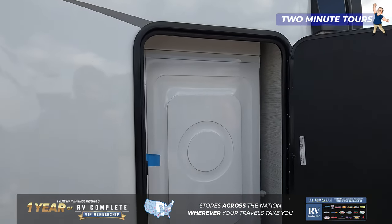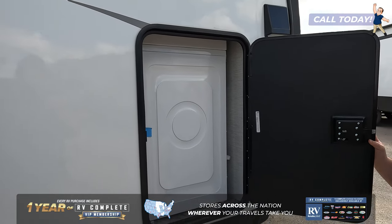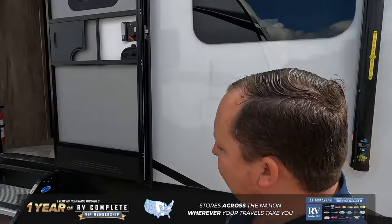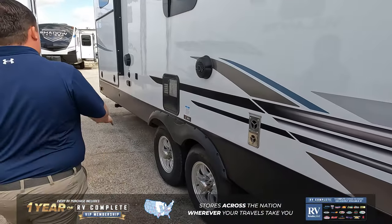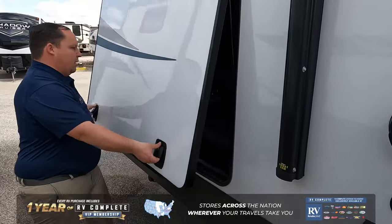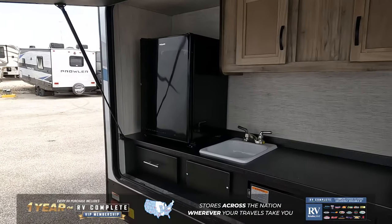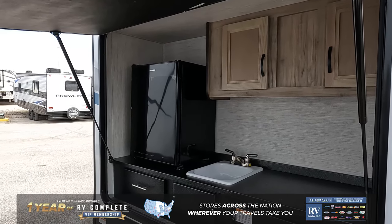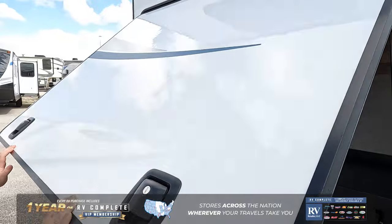We have power stabilizing jacks, and look at this — a stackable washer and dryer accessible from the inside of a travel trailer, which is crazy. We have solid aluminum steps right there, and then a full-sized outside kitchen with a sink, fridge, and induction cooktop with a grill that hooks around from the outside. I absolutely love the outside.